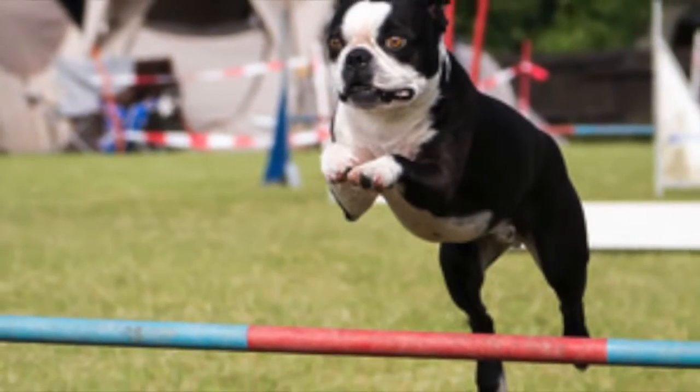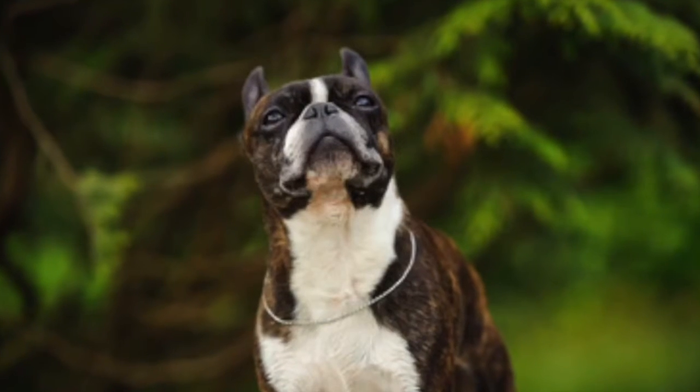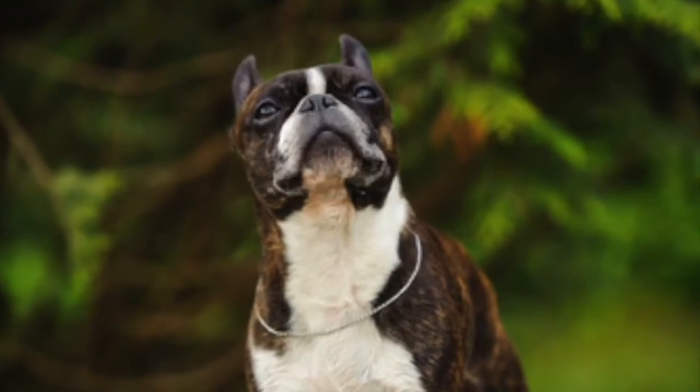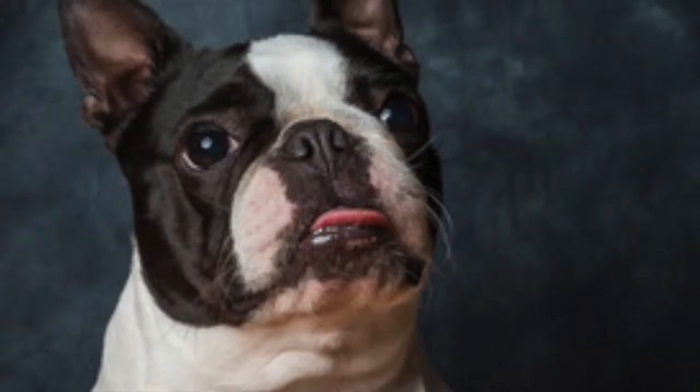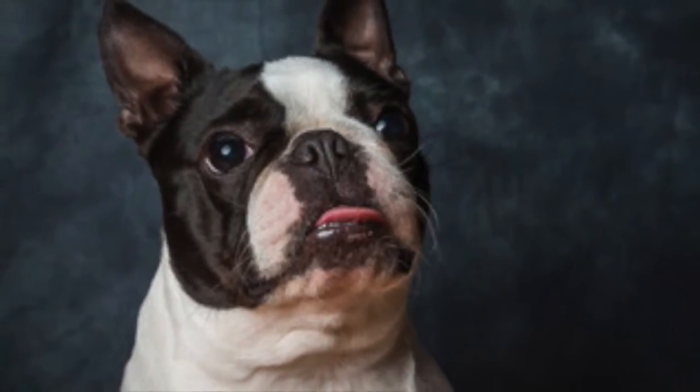As this is a brachycephalic, short-faced breed, it is important to understand the needs of this type of breed prior to purchase, to ensure that this breed suits your lifestyle and climate, and to provide proper care during hot weather or excessive activities for the health and well-being of the dog.